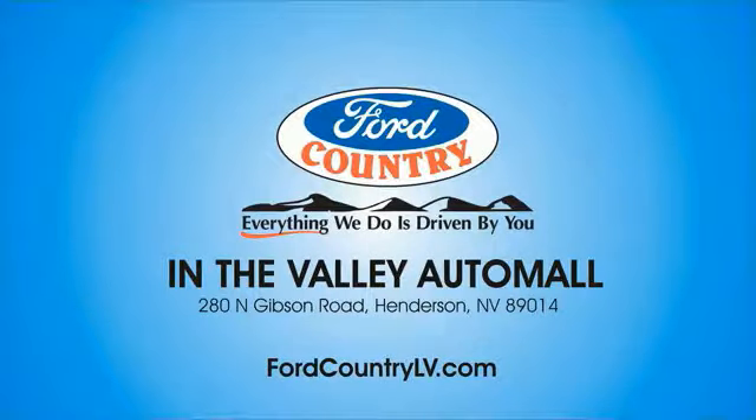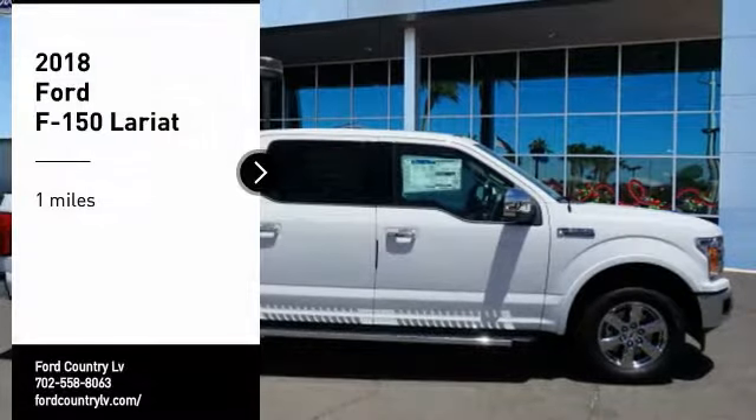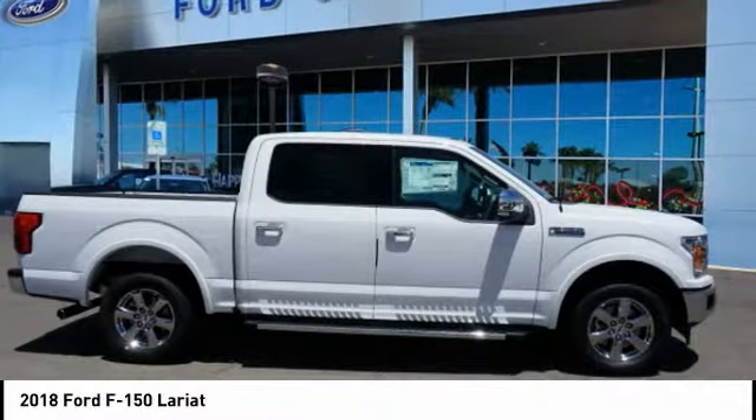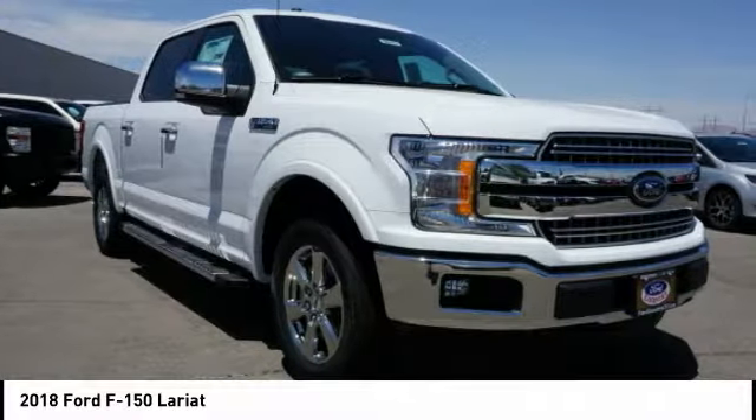Visit Ford Country in the Valley Auto Mall today. Come test drive the 2018 F-150. A Ford F-150 knows how to handle any situation. It's built to follow orders — no whining.